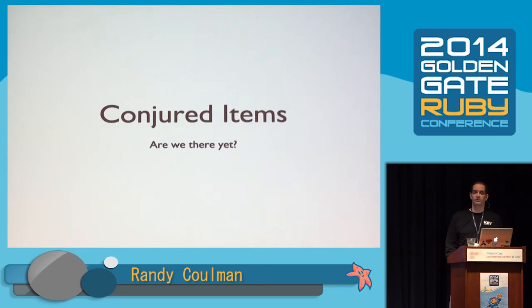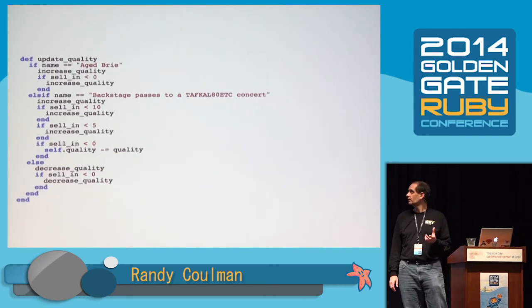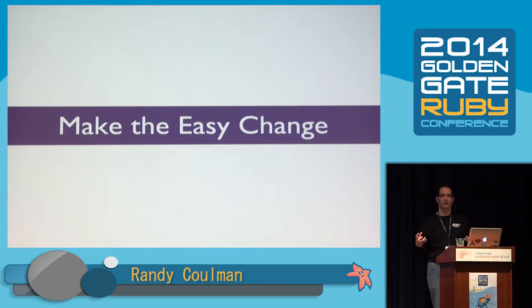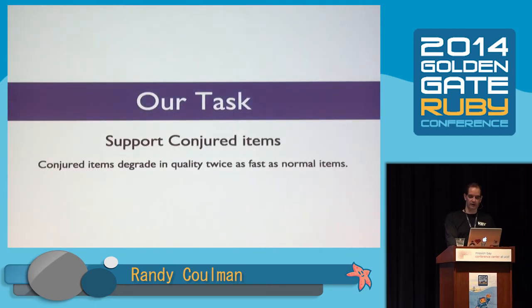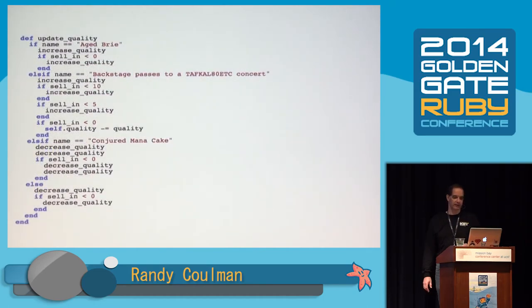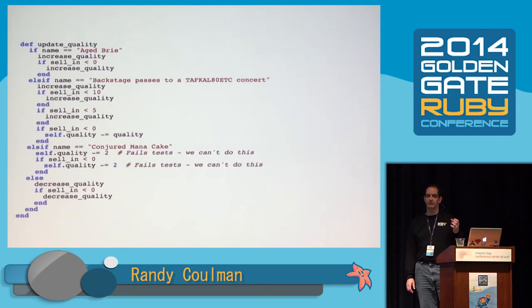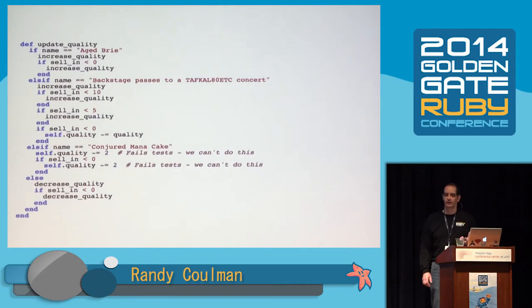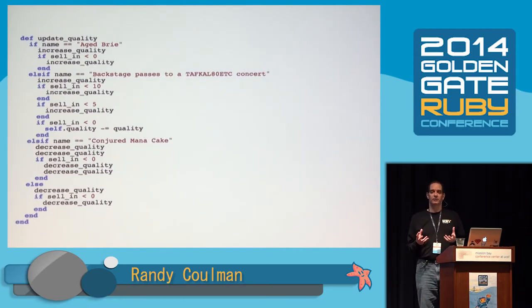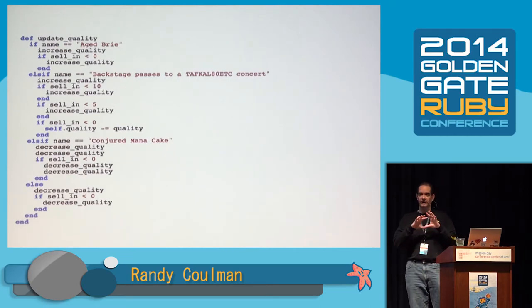Are we there yet? Can we do conjured items yet? This is the first time I feel like I can confidently support conjured items and actually have it work without making the code significantly worse. Now we're going to make the easy change — we spent all this time making the change easy. Conjured items degrade in quality twice as fast as normal items, so we just add a new clause for conjured items comparing against the name. Notice we have to call decrease_quality twice — I really wanted to write it as quality -= 2, but that fails the tests because decrease_quality has a check to make sure quality never goes below zero. We've implemented our new feature. This is where I had to change the test since conjured items have different rules, but I didn't change tests for any of the other kinds of items. Tests are green again.